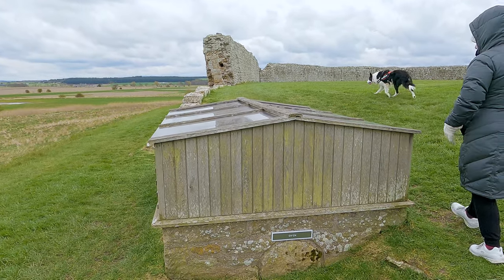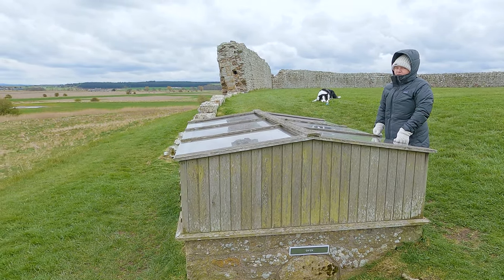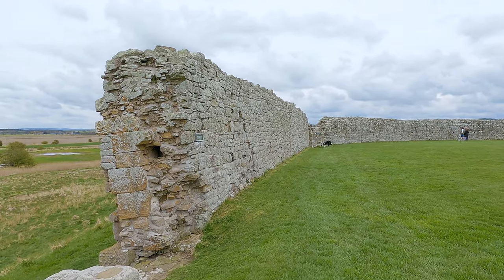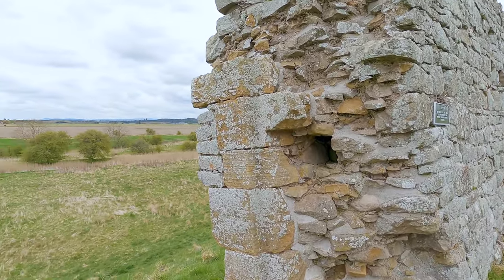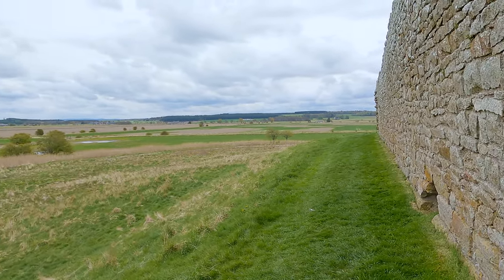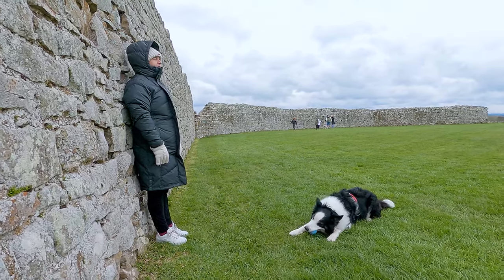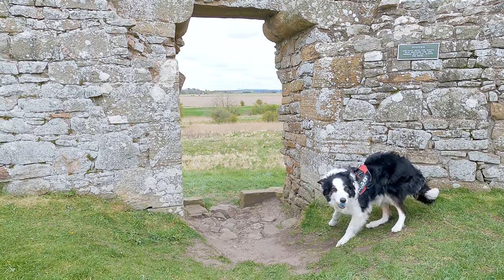Hugh de Fresken decided to secure his hold on his new estates in what was probably a fairly hostile part of the country by building a stronghold. The result was the first Duffus Castle, built sometime before 1150, the year in which King David I stayed at the castle while arranging for the building of the nearby Kinloss Abbey.